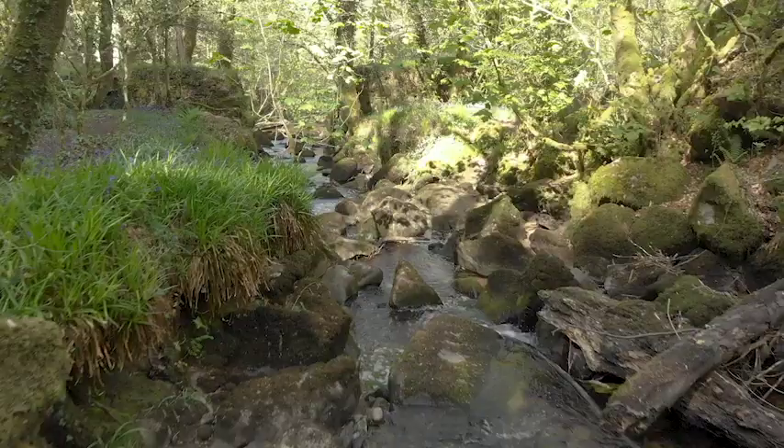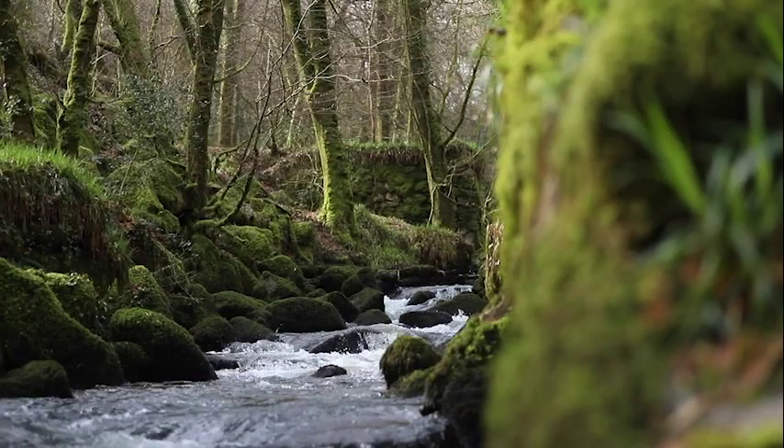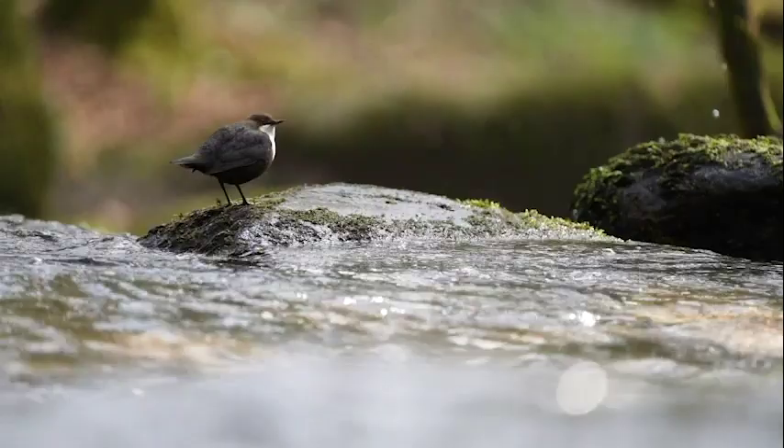Rivers. A rich habitat, overflowing with life. This small stretch of the River Kennet in West Cornwall has become home to a unique little species — the UK's only aquatic songbird, the white-throated dipper.